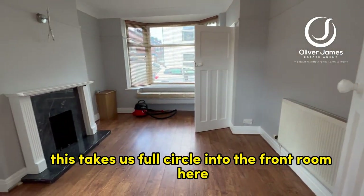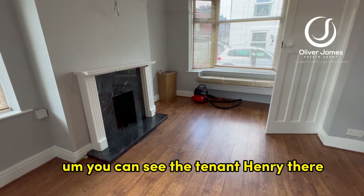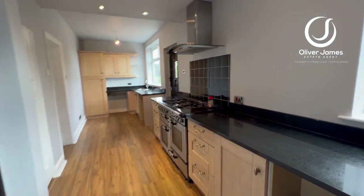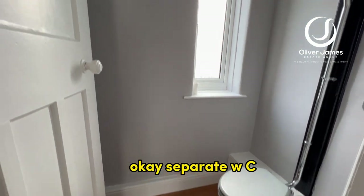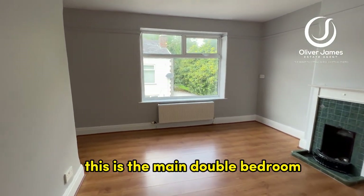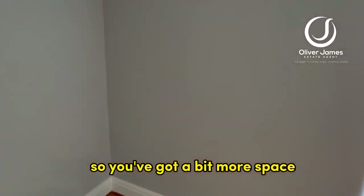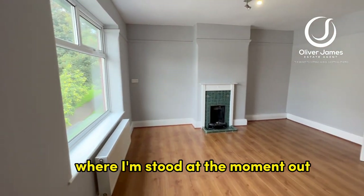This takes us full circle into the front room here. Moving on, we have the separate WC. And across the way from there, this is the main double bedroom. It tees out over here so you've got a bit more space, and it's an ideal place for wardrobes as well where I'm stood at the moment.